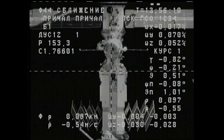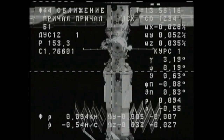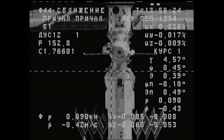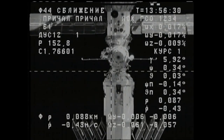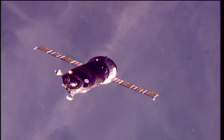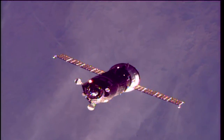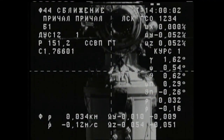100 meters now separating Progress and the International Space Station. Everything is nominal and the crosshairs are aligned. The two vehicles are flying over eastern Kazakhstan, about to move from northwest to southeast across northwestern China, south of Mongolia.